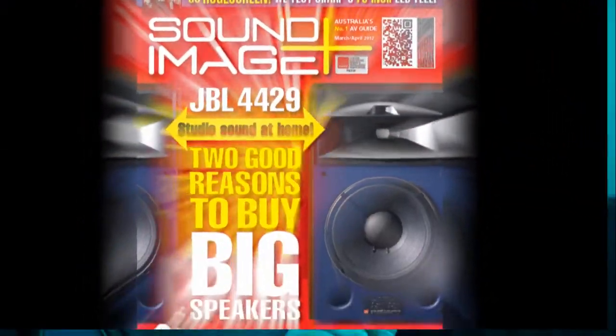Welcome, you cunning QR coders, to the March and April issue of Sound and Image magazine, Australia's number one guide to AV.